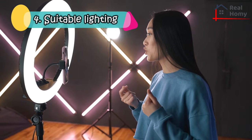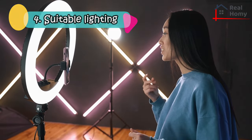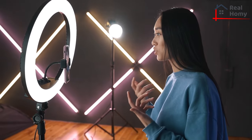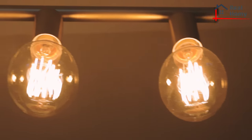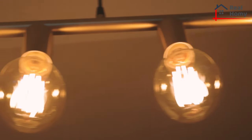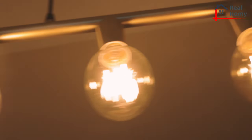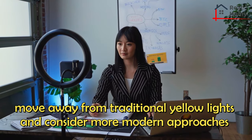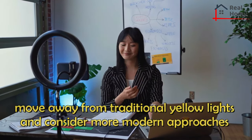Suitable Lighting. The right kind of lighting can change the entire look of your house, and oftentimes it comes down to simply selecting the right light bulbs. Lighting throughout your home, whether from a table lamp or ceiling pendant, sets the mood for the entire space. These days, homeowners move away from traditional yellow lights and consider more modern approaches like the coveted Philips Hue smart lights.